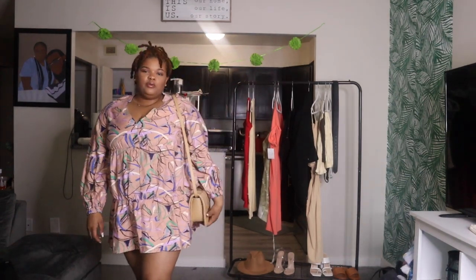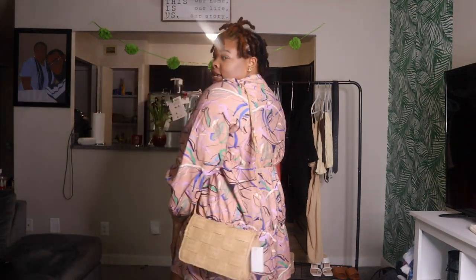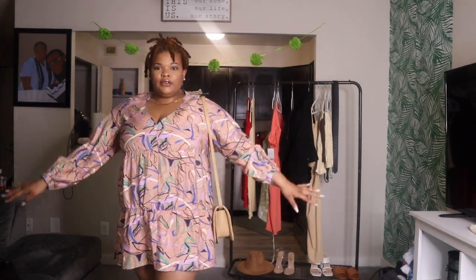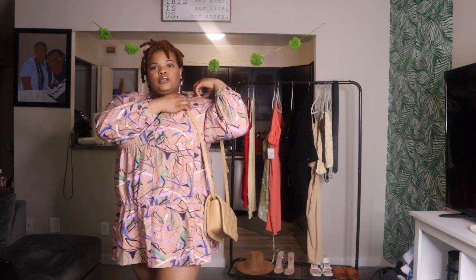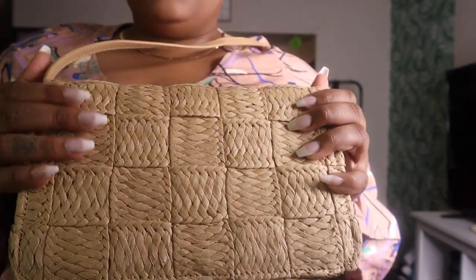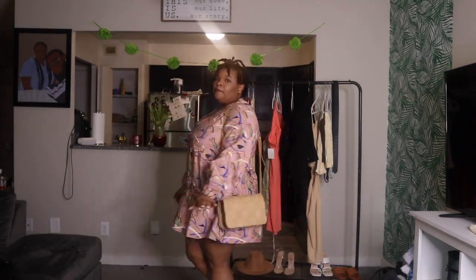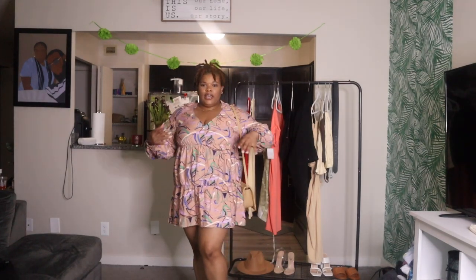Okay guys, first off we have this cute baby doll dress. I love it so much. I got this from Nordstrom. I love the material — it's very flowy, perfect for the first day you get there. You want to grab a bite to eat, slip on a dress and you're out. This purse is from H&M — it's a woven textured purse, perfect for vacation. The dress is a little short, but we're on vacation — show those legs off! I paired it with a cute pair of white sandals.